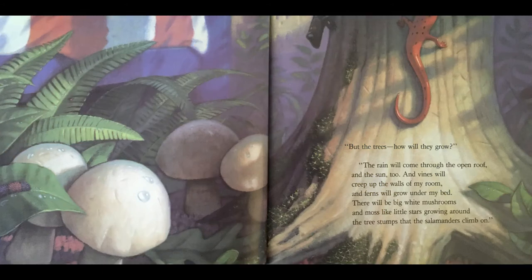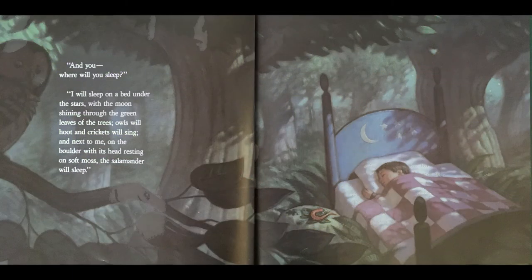"But the trees, how will they grow?" "The rain will come through the open roof, and the sun too. And vines will creep up the walls of my room. Ferns will grow under my bed. There will be big white mushrooms and moss like little stars growing around the tree stumps that the salamanders climb on." "And you, where will you sleep?" "I will sleep on a bed under the stars with the moon shining through the green leaves of the trees. Owls will hoot and crickets will sing. And next to me, on the boulder, with its head resting on soft moss, the salamander will sleep."